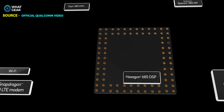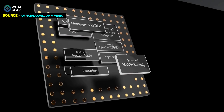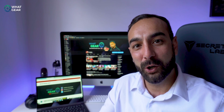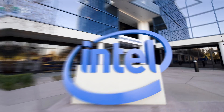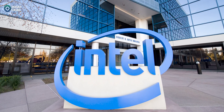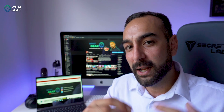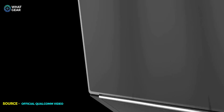Now we have a new platform from Qualcomm — the Qualcomm Snapdragon 850 compute platform, specifically for Windows PCs. This brings some really big advantages over the competition, like the well-known Intel i5U. I'm going to give you five reasons why the Qualcomm Snapdragon might be a better option for you.